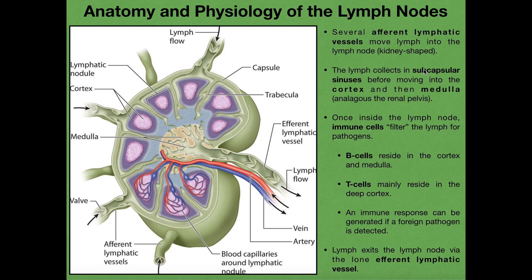That lymph is going to collect in what we call the subcapsular sinuses before moving into the cortex and then the medulla. When the lymph moves in from an afferent lymphatic vessel, it's initially going to collect in these regions surrounding the cortex — these are the subcapsular sinuses. Eventually that lymph moves into the cortex region, and then into the medulla region, which is the collecting point for lymph from all of the cortical regions around the periphery of the lymph node. After the lymph goes through the cortex, it ends up in the medulla area and is then collected into the one efferent lymphatic vessel.